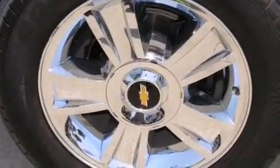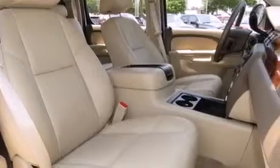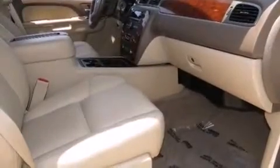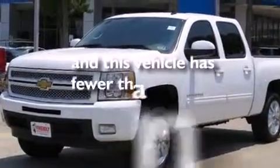Air conditioning with automatic climate control, cruise control, a sliding rear window, side impact airbags, an unattended headlight warning chime, active fuel management, fog lamps, an anti-lock braking system, a keyless entry system — and this vehicle has less than 25,000 miles.